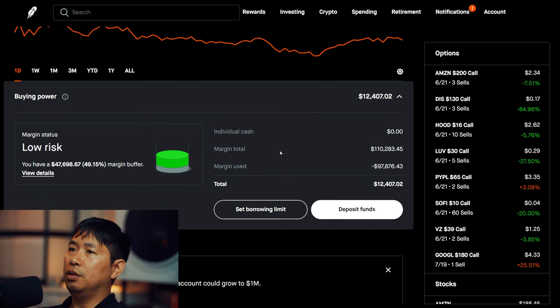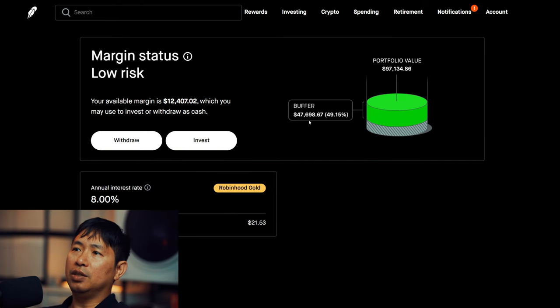This is a margin account. My margin total is $110,283.45. Margin used is $97,876.43, which leaves me with $12,407.02 in buying power. My margin status is low risk. My buffer is $47,698.67 — that's this green buffer right here before I hit my margin call. My annual interest rate is 8%, and the daily interest I am paying is $21.53.